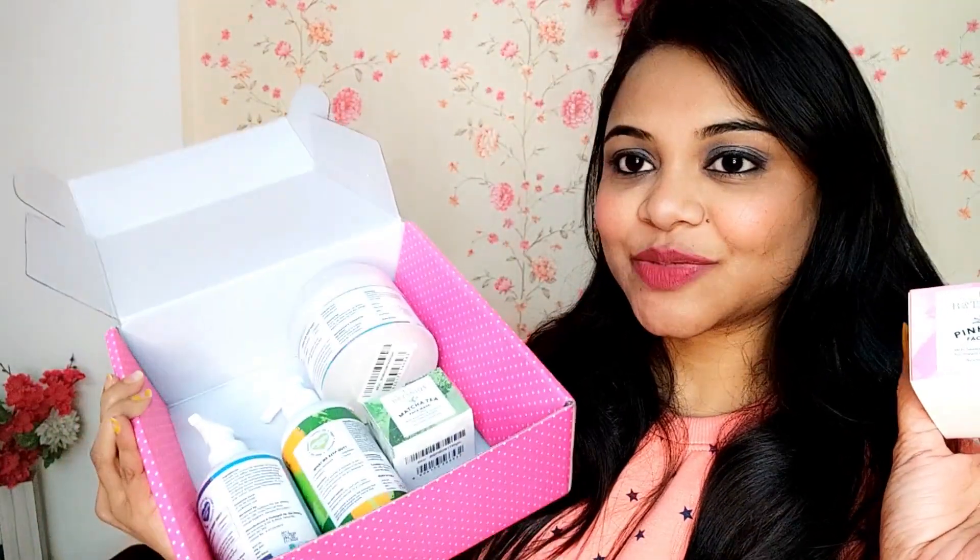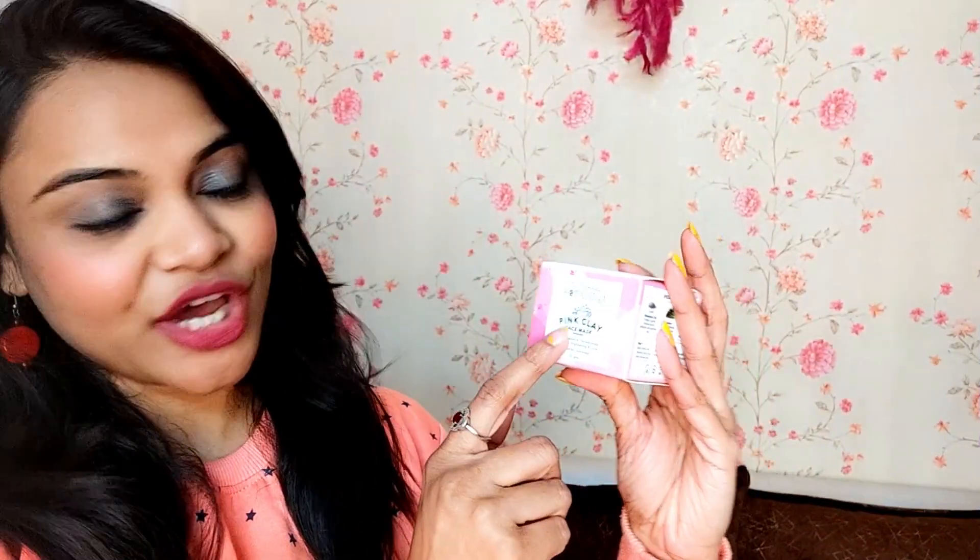Out of all the products I have received, I'm going to review this one — it is the Clovia Botonica Pink Clay Face Mask. As the name suggests, it comes from natural plant-based ingredients; it has all natural ingredients and is 100% vegan. Let me also tell you, this is a 100% Ayurvedic product too.